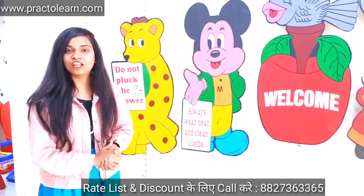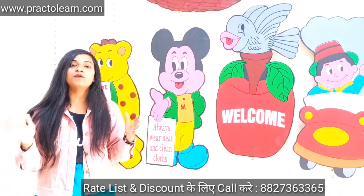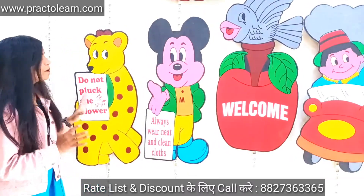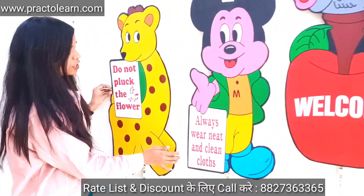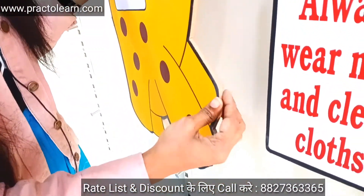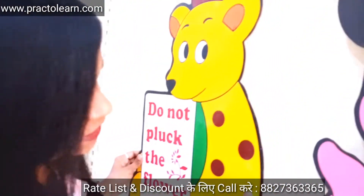These wall cutouts are great for pre-primary classes and will give your space a very sweet look. Regarding quality, the wall cutouts are made from hardboard in a 6mm sheet, and they are painted — there is no sticker.